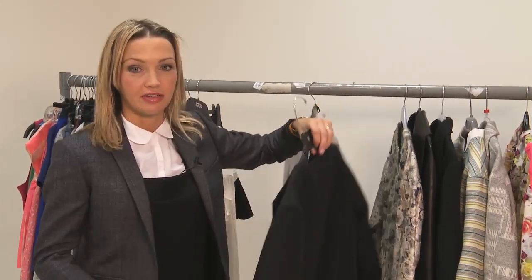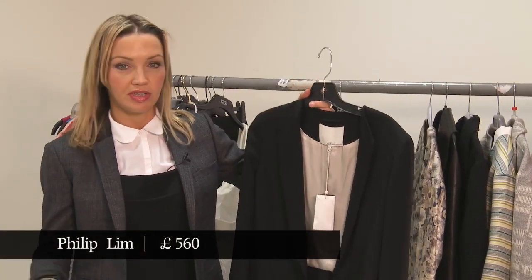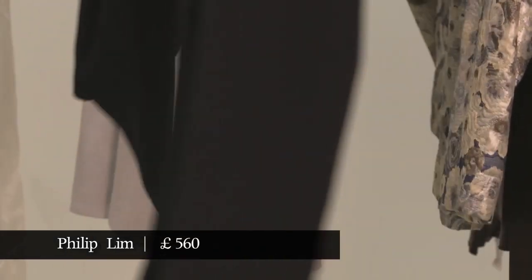Another style of jacket worth investing in this season is the tuxedo jacket — a kind of casual version, because it's a big look for daytime this season, but it's also useful to have a jacket you can wear in the evening. A tuxedo jacket over a dress is a classic. This one's by Philip Lim and it's got a kind of cutaway back.